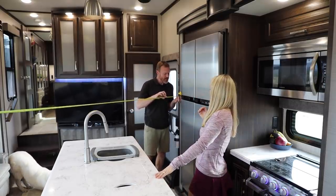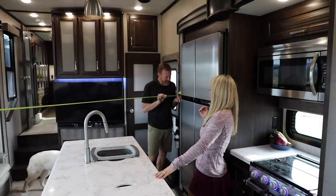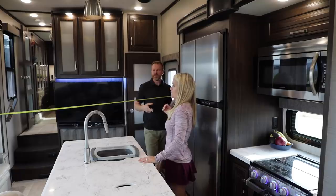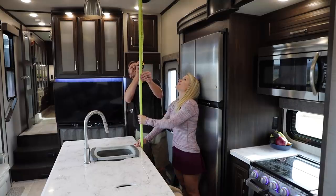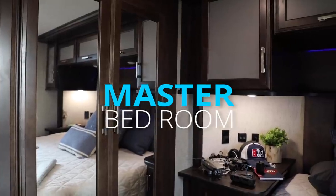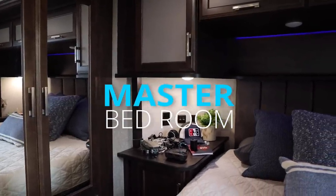From the window to right here is 130 inches — that's 10 feet, 10 inches. The slide goes probably a good two feet beyond that. The ceiling is 102 inches — eight feet, six inches.